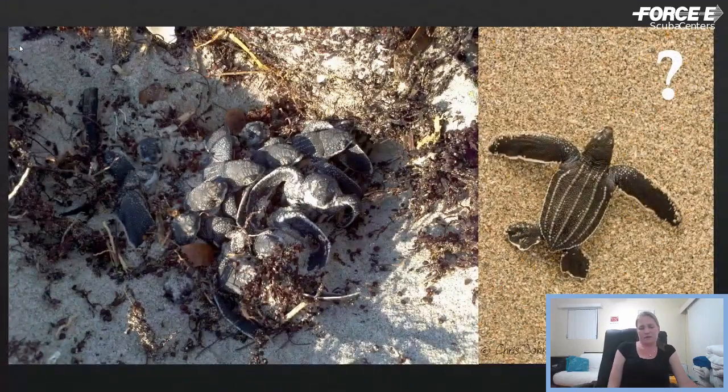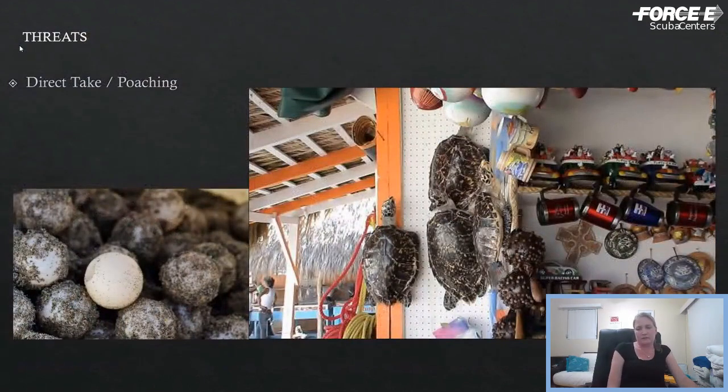After hatchlings emerge and make it to the water, with leatherbacks we don't know a lot. We don't have much information about what's actually occurring between the time they leave the nesting beach as a hatchling and when they return as adults — that's called the 'lost years.' There is some research being done on that. Leatherbacks are considered critically endangered. Direct take and poaching is a big problem — there are many countries where sea turtle meat and eggs is considered a primary food source, though we don't have as much of a problem here in the States.